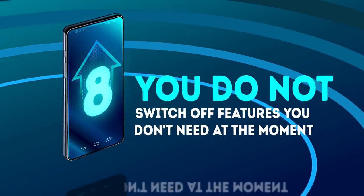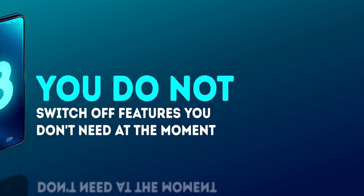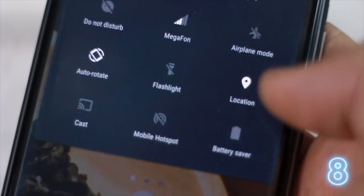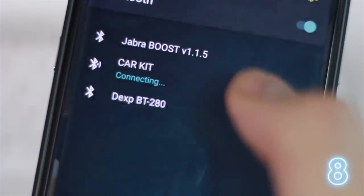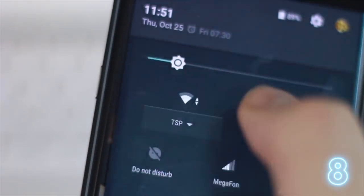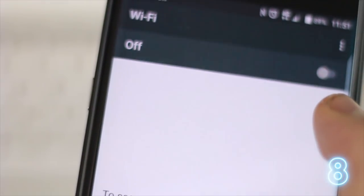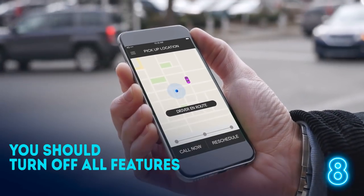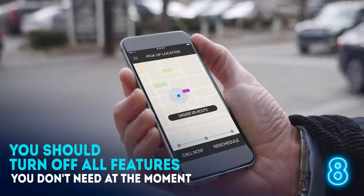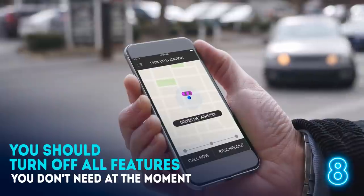Number 8 – not switching off features you don't need at the moment. If you're in a hurry, it may slip your mind to check if you have some unnecessary applications open and running on your smartphone. Wi-Fi, GPS, and Bluetooth just use your phone's battery power and slow down the charging process. That's why you should turn off all features you don't need at the moment and make sure your smartphone isn't updating apps or doing backups.